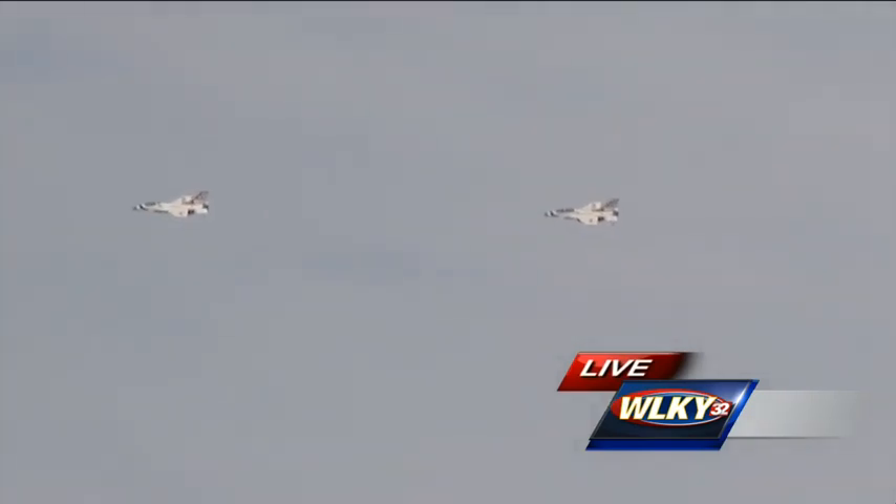Some of the stuff we saw earlier — they're doing a bottom-up pass. The guy underneath the other pilot is only looking at that aircraft; he is not looking anywhere else. You've got to trust your flight lead — you can only look at the other airplane, and it's kind of a big deal.